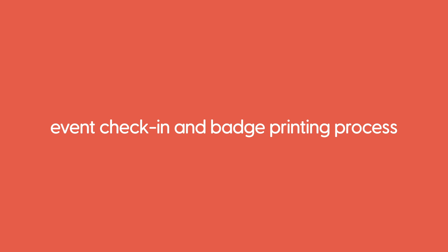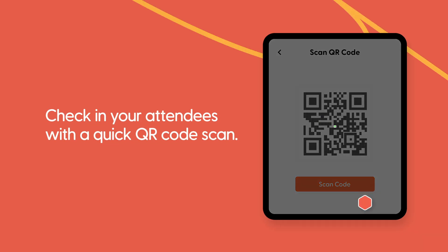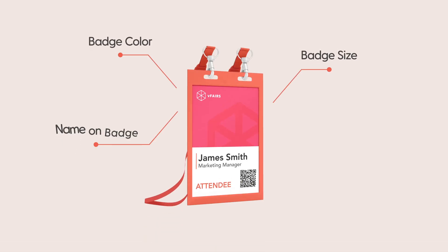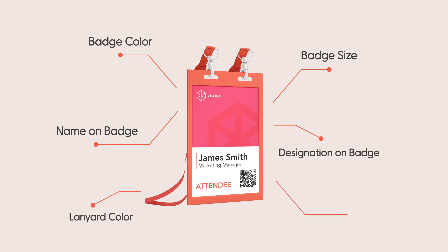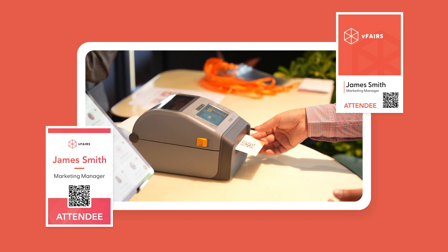Once the live day kicks off, cut down wait times by ensuring you've set up a seamless event check-in and badge printing process. Check in your attendees with a quick QR code scan. Our badge printing app allows you to create custom badge designs complete with personalized attendee info and update the design on the fly. You can pre-print your badges or print them instantly on-site — the choice is yours.